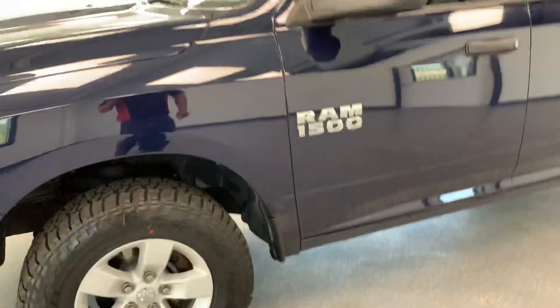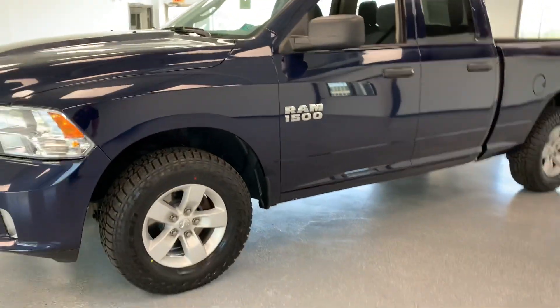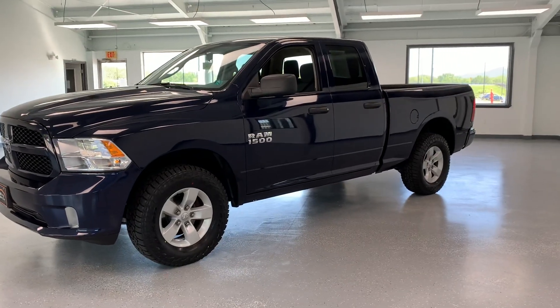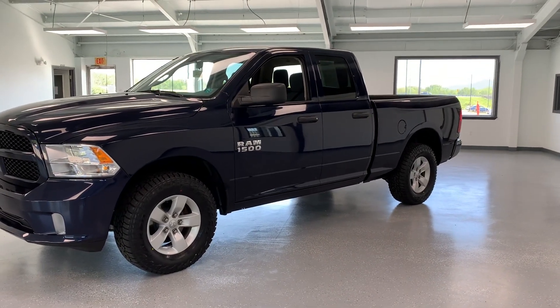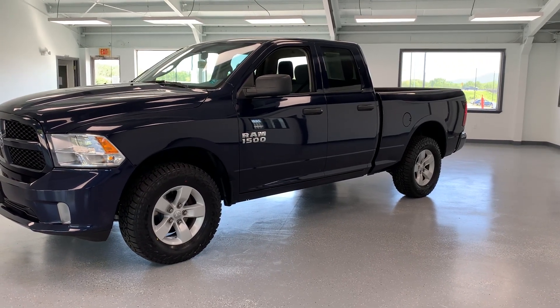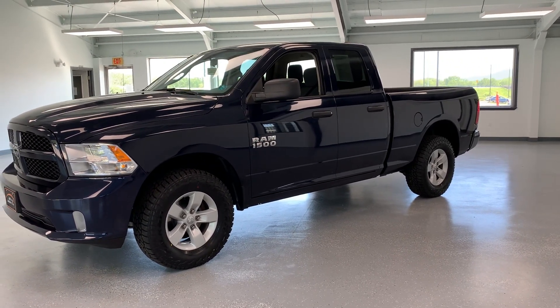Overall, a super clean truck at an affordable price point with all brand-new wearable parts. If you'd like to come out and take a look at it, you can stop and see us at 21518 Great Cove Road in McConnellsburg, Pennsylvania. Visit us online at allthingsautomotive.com or give us a call at 717-485-4224. Thank you very much for watching the video, and I hope you found it to be informative.